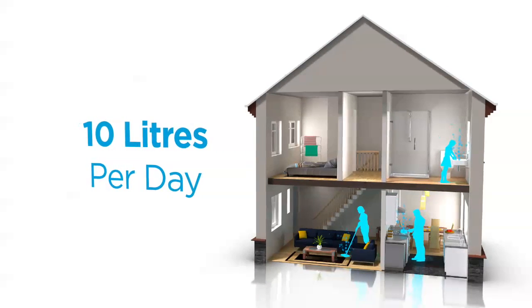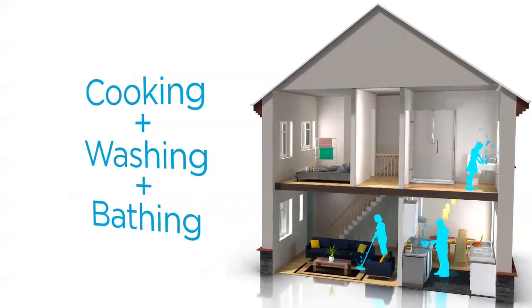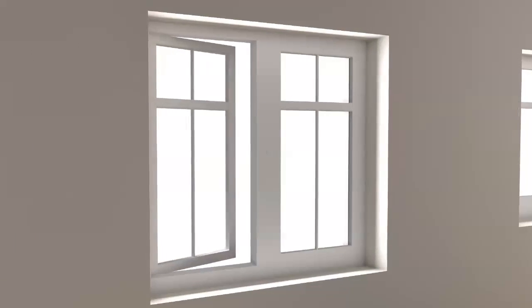Tenant lifestyles are a major factor. The average family produces up to 10 litres of water per day simply by cooking, washing and bathing. During the winter, some occupants are more likely to dry clothes inside and keep windows closed so heat isn't wasted.